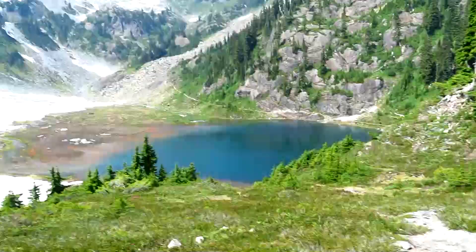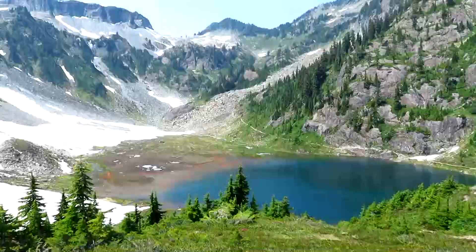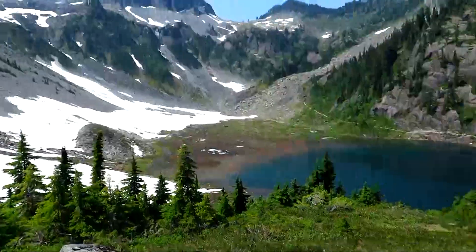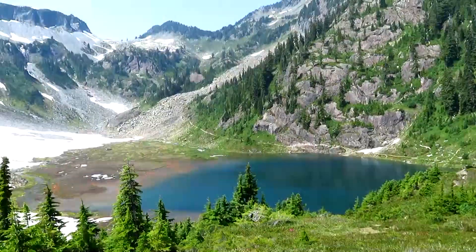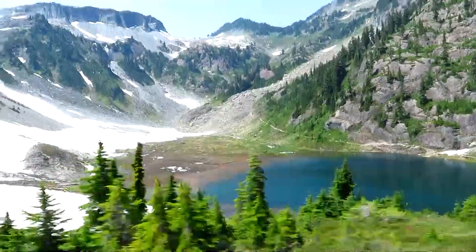And down below us, I think that's Upper Bagley Lake. There's another trail that I did a video of — the Chain Lake Loop Trail. It takes you by five or six lakes, including that one.